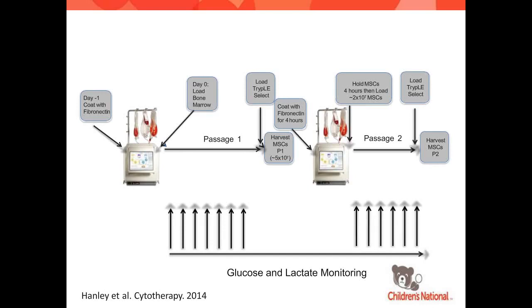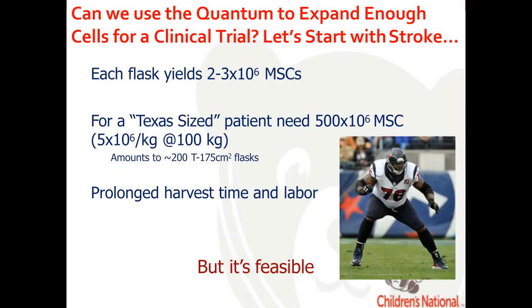This is what a manufacturing paradigm looks like. You coat the Quantum with fibronectin, load in bone marrow, and after one passage you add a dissociation reagent and harvest around 50 million MSCs. You then recoat with fibronectin, reload about 20 million MSCs, and — depending on media, growth factors, and the donor — you can harvest as many as 600 million MSCs. This was about three to four years ago.